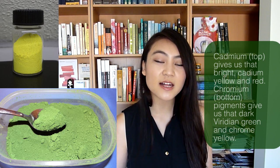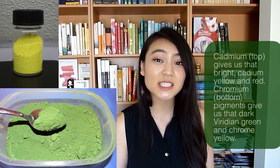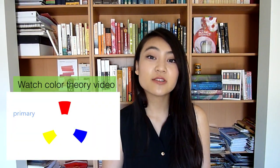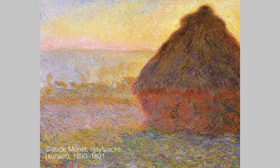With the discovery of elements like cadmium and chromium, extremely bright colors never before seen were becoming more readily available. Modern chemistry allowed for a huge range of colors, and color theory played an integral role in the Impressionists' work. Rather than using lines and contours to create shapes, the Impressionists utilized their knowledge of color theory to create a sense of space and dimension.